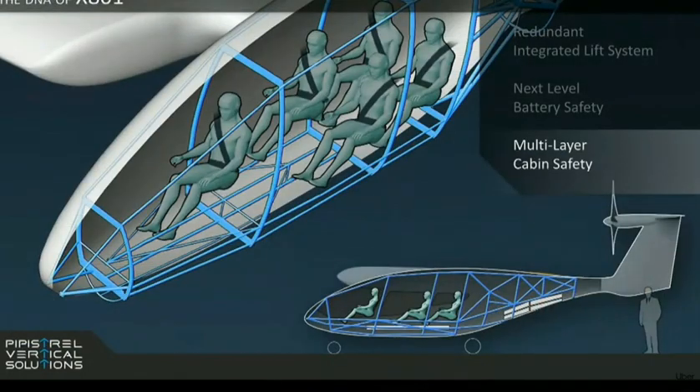We also want our passengers to be safe. So we have built in a multi-layer safety principle — from energy-absorbing cabin frames to energy-absorbing seats to specialized seat belts.